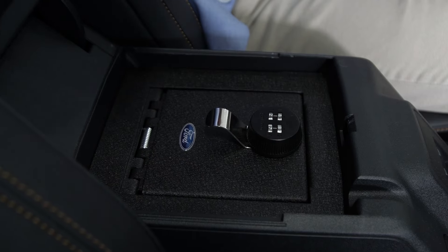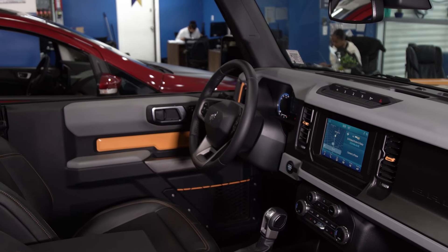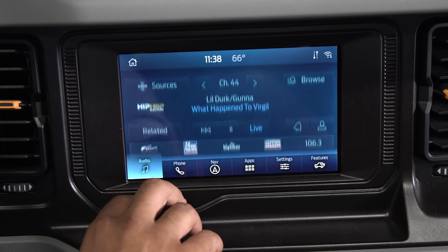In the center console here, you have a lock box where you can lock all of your personal items and keep them nice and safe.